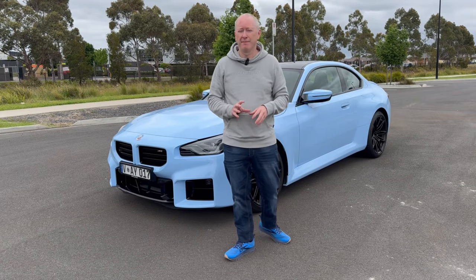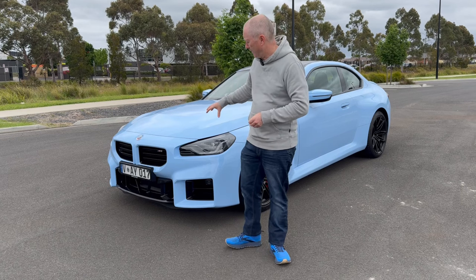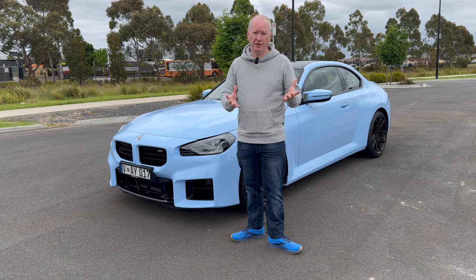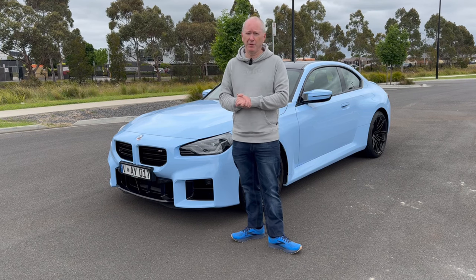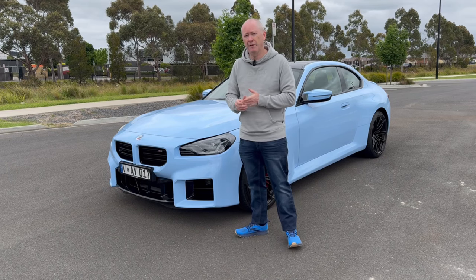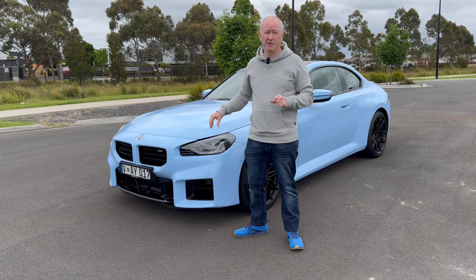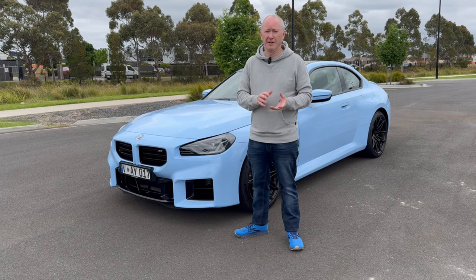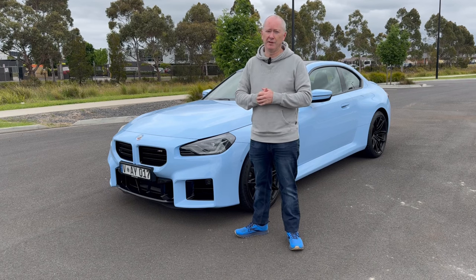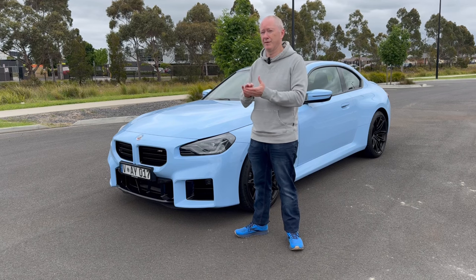First of all, and most importantly, is the engine, which makes this an M car. Underneath the bonnet we've got an inline-six twin-turbo three-litre petrol engine, code S58 for all you BMW fans out there. Output is 338 kilowatts and 550 Newton metres of torque. This particular car has got the six-speed manual gearbox, so zero to 100 kilometres an hour is 4.3 seconds — it lags slightly behind the eight-speed auto, but only by 0.2 of a second. Rear wheel drive, obviously.